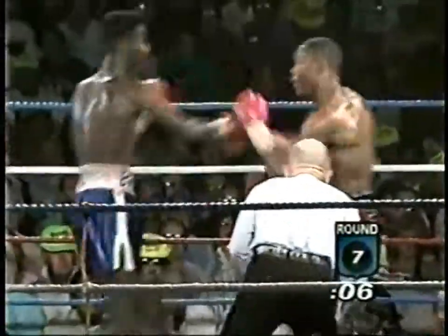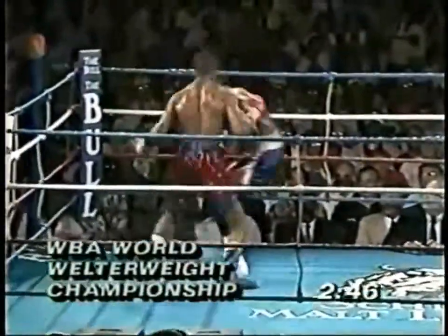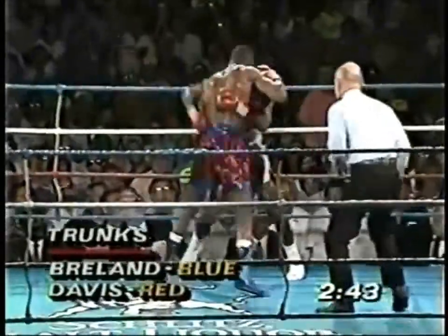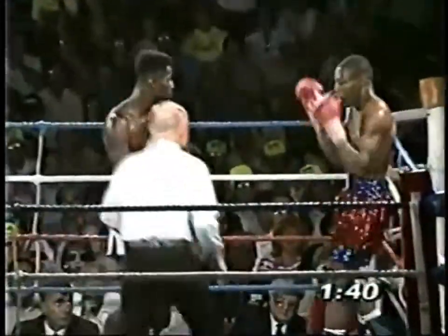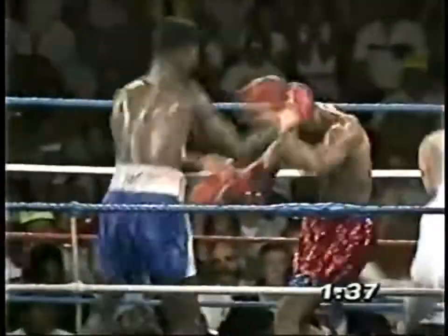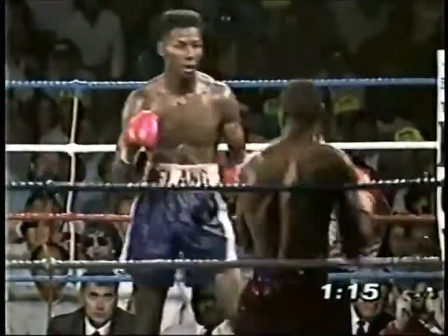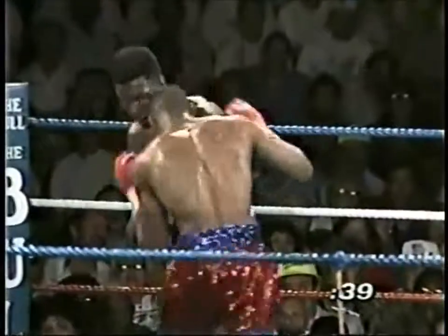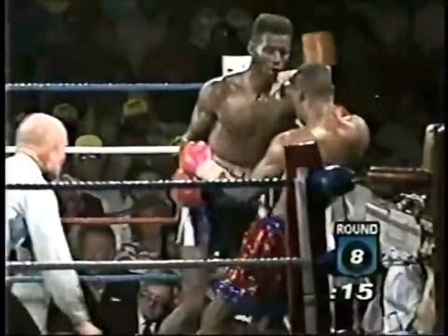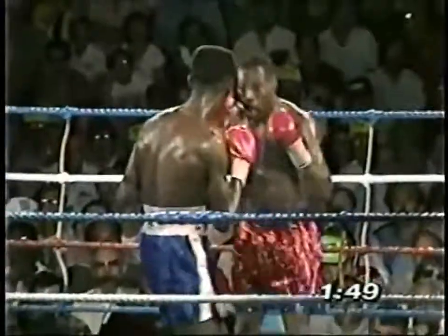A good combination by Breland, but most of those were blocked — one good right to the body. The ballooning right eye, the swelling underneath the eye. Aaron Davis catches Mark Breland with a flurry and a left. Looks like he's exhausted. Mark Breland lands his best punch of the fight — a left hand and a right uppercut. Aaron Davis is hurt! Both fighters in trouble in this round, bleeding from the nose and mouth. A good left to the body by Aaron Davis.